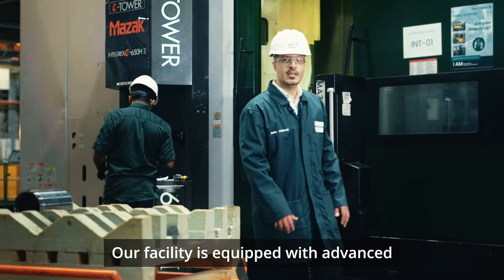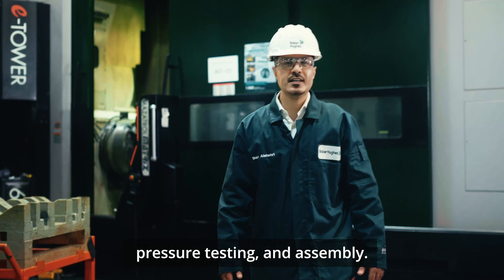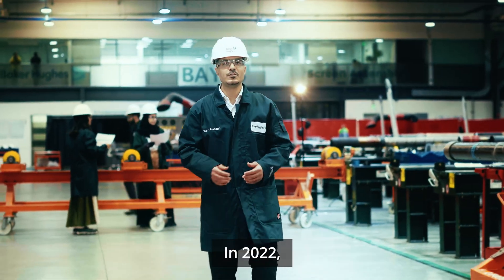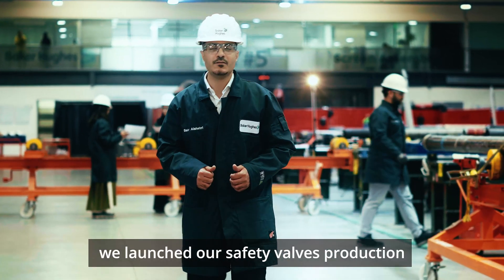Our facility is equipped with advanced capabilities including machining, welding, metal surface treatment, pressure testing, and assembly. We are continuously expanding — in 2022 we began manufacturing sand screens, and in 2024 we launched our safety valve production.